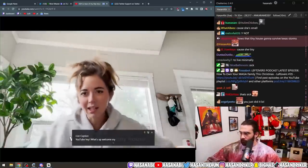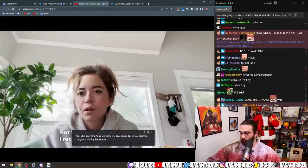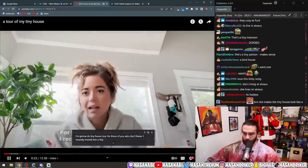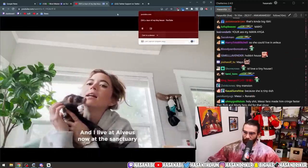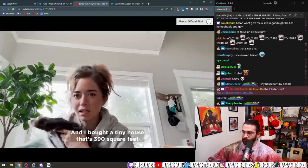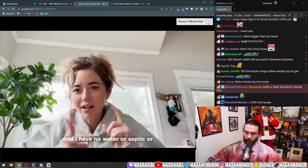Maya on YouTube: 'Hey, what's up, welcome! I'm in my pajamas, I'm gonna do a tiny house tour. For those of you who don't know, I recently moved into a tiny house. I bought a tiny house — it's 390 square feet.' That's so cute.